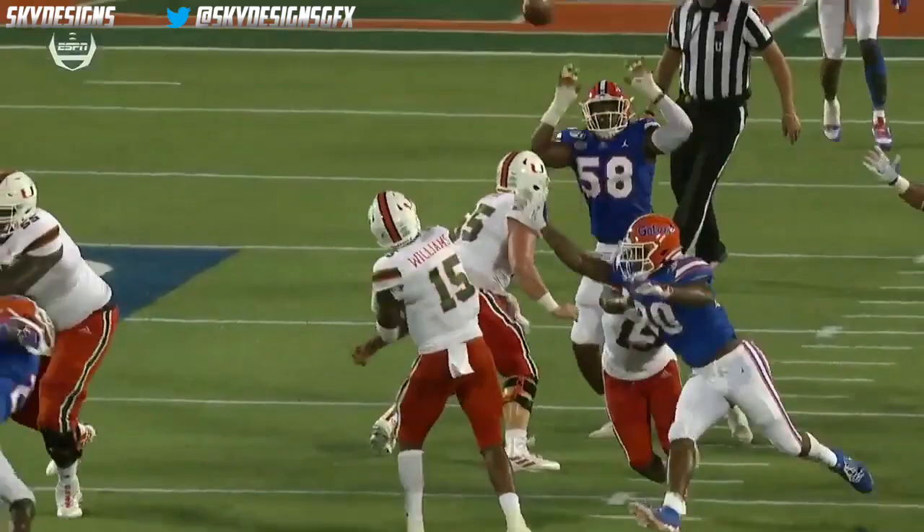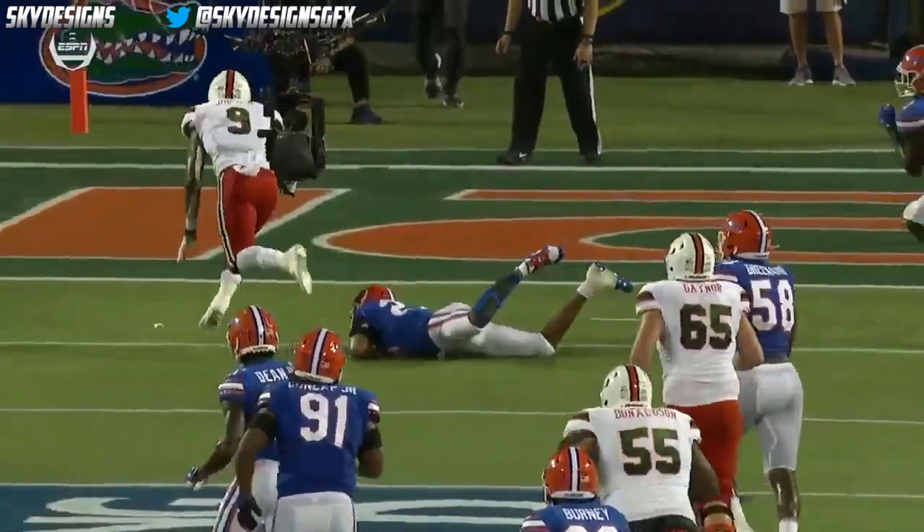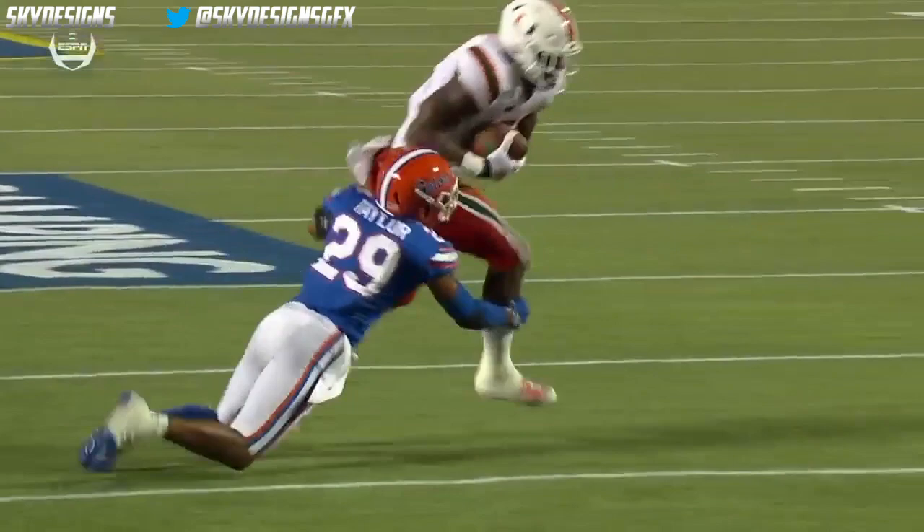Just not quite enough by Grenard — and Jordan takes it into the end zone. What focus here by Brevin Jordan.